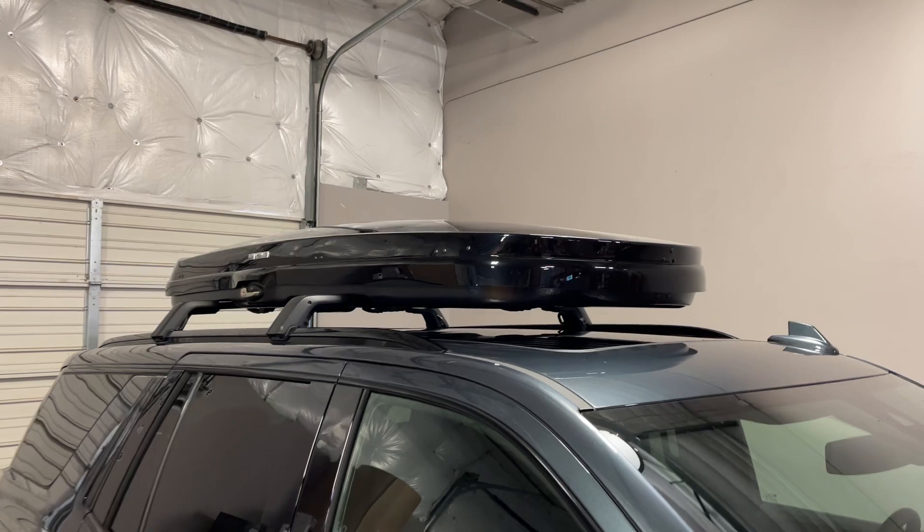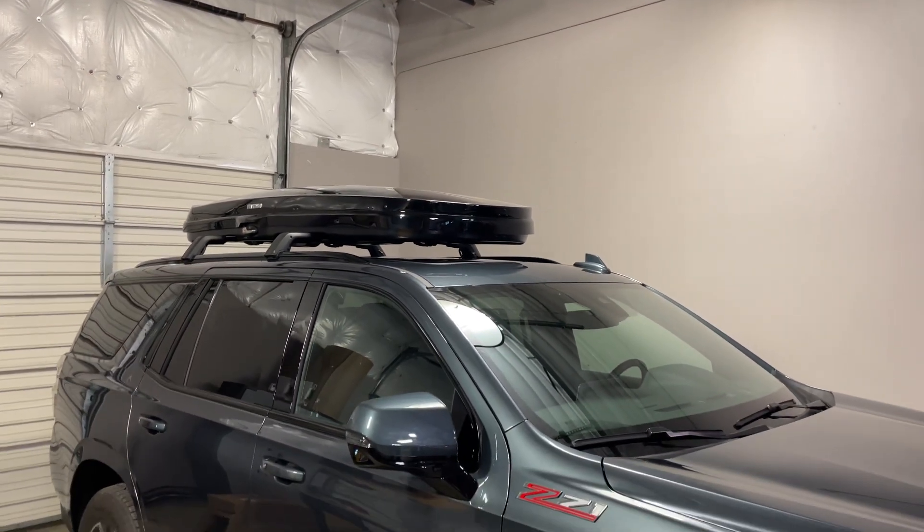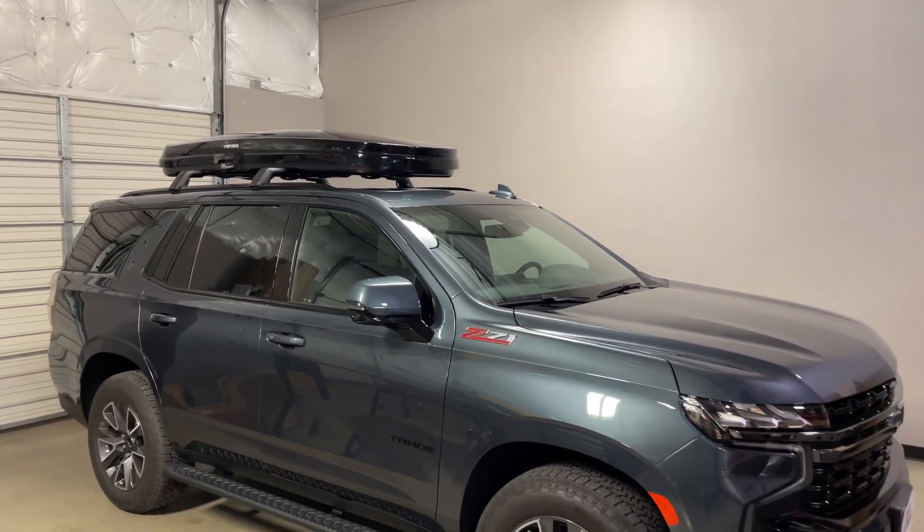This product and the full line of Yakima products are available at rackattack.com. Please see the link in our video description for complete details, our pricing, and our promotions.